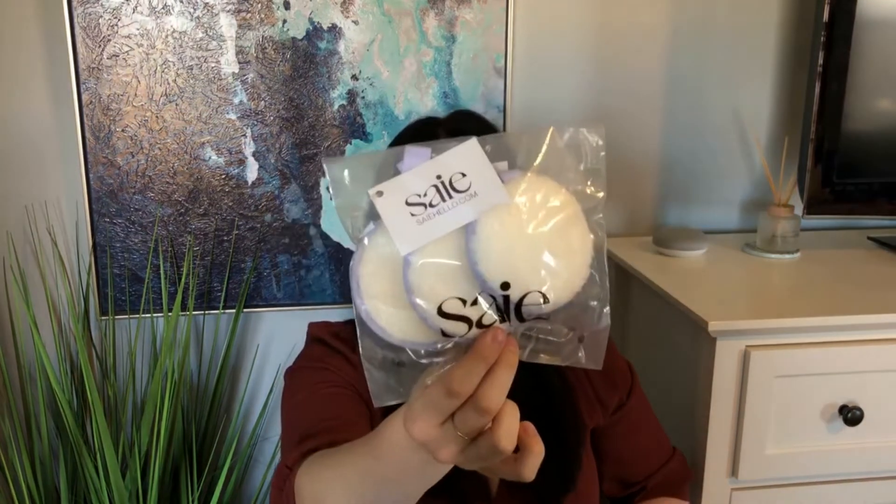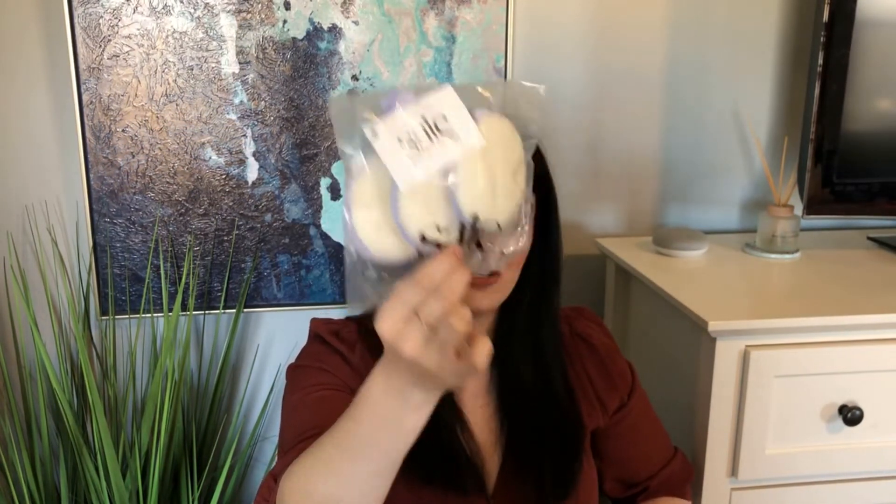The first item we got are these Saise makeup rounds, which I actually love. I'm very much trying to stop using disposable cotton rounds to avoid creating waste — I'd rather use something like this a few times, wash it, and keep reusing it. Super excited about these. I also have tons of off-brand makeup erasers as well. These are $15 for a pack of three — so $5 each.